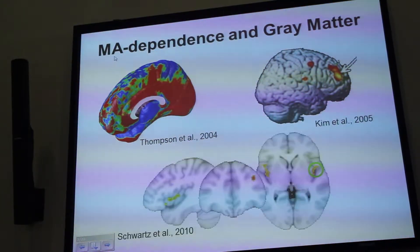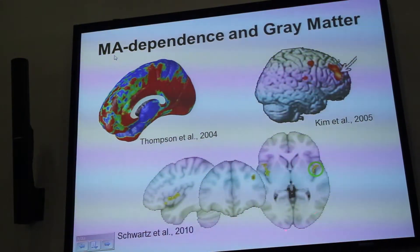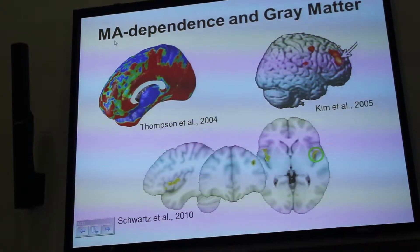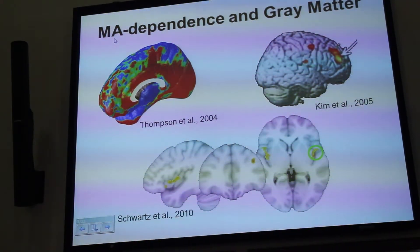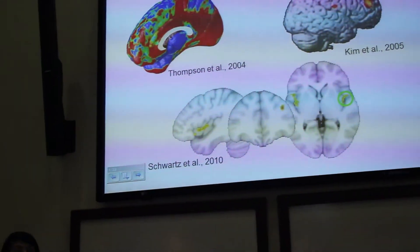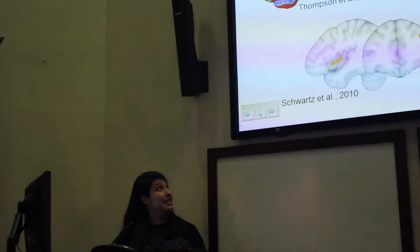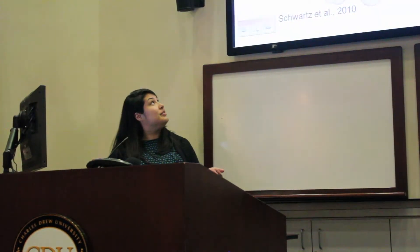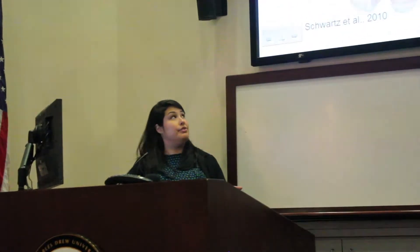Another study found that methamphetamine-dependent individuals had less gray matter density in the insula than healthy controls. From these studies, we can see that a general pattern begins to emerge — in general, methamphetamine-dependent individuals have less gray matter in the cortex than healthy controls. But there's still a lot of variability across these studies as far as the specificity of the brain regions involved.